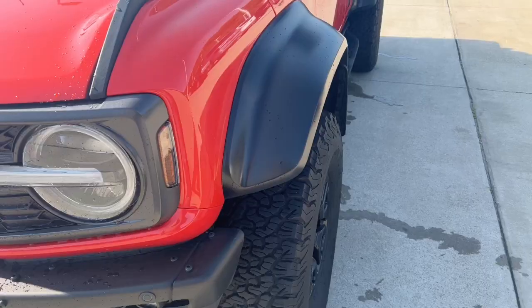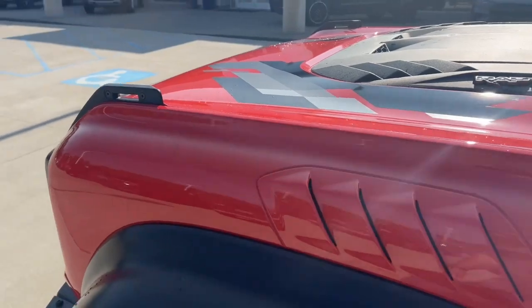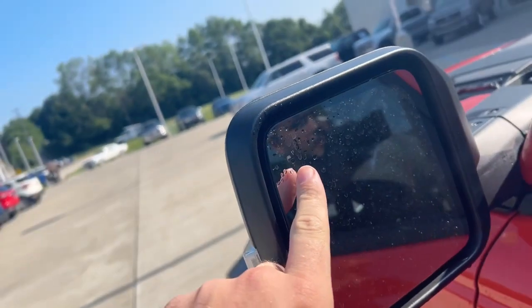And I'm 6'1". Got the big old fender flares on the side. Some hood scoops all around. Looks very clean. Turn signal indicating mirrors, as well as your 360-degree camera and blind spot indicating mirrors.